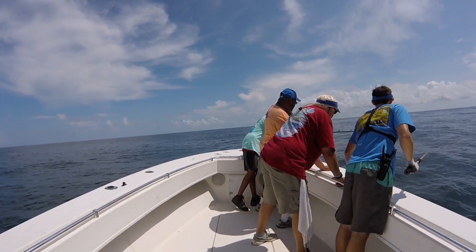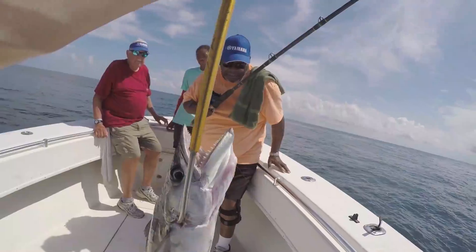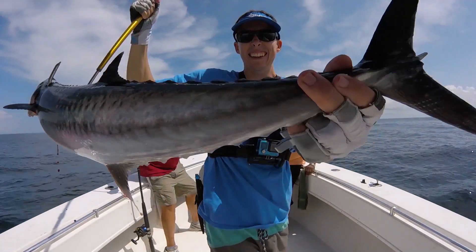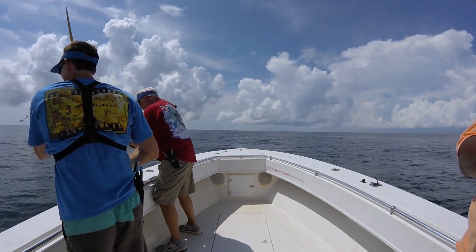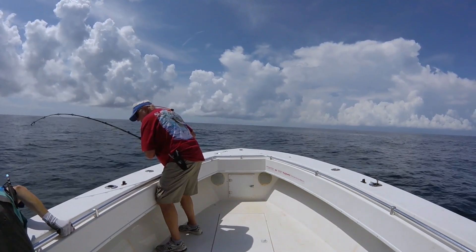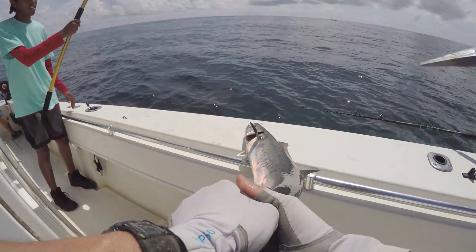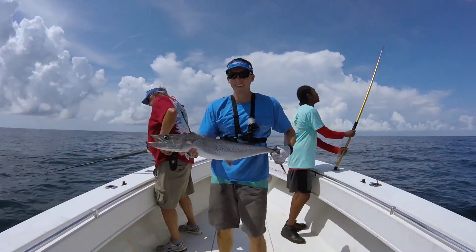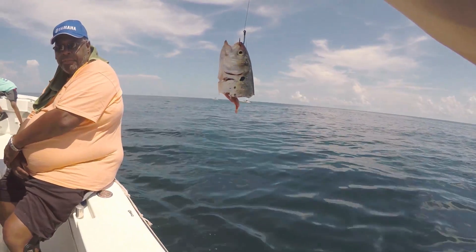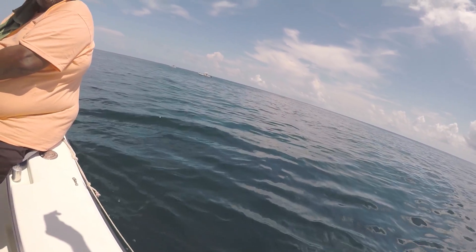Go down slow. Lift up. There we go. A lot easier when they're in the mouth, right? Look at where that hook is. How did he miss it? It was crazy — we were trolling and we get a fish on and it's fighting kind of funny. It didn't seem like a kingfish. Kind of seemed like a shark at first, but then not so much.